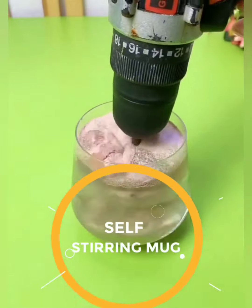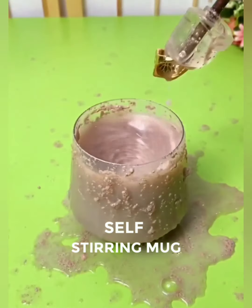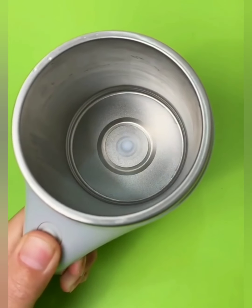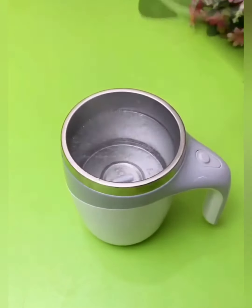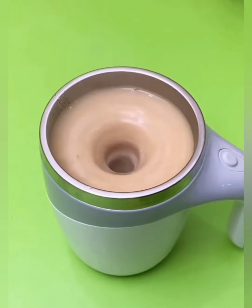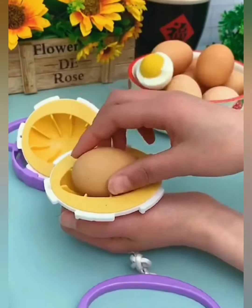Say goodbye to the days of settling for cold, unblended beverages. Step into the future of sipping satisfaction with our self-stirring mug, the ultimate magic one for your daily brew. Experience the enchantment of perfectly stirred beverages with just the press of a button. Our self-stirring mug is equipped with a built-in stirrer, turning your morning coffee or afternoon tea into a swirling masterpiece.